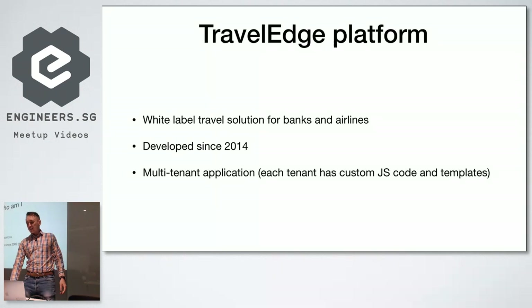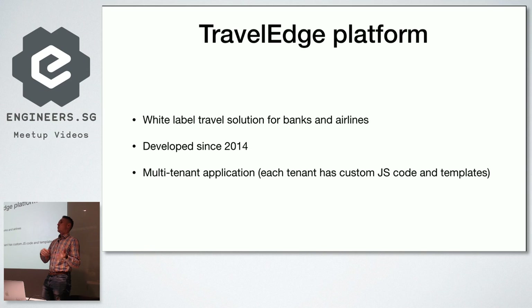The product I'll be talking about is called Travel Edge — it's a travel booking site. We offer hotel bookings, car bookings, and flight bookings. We develop it as a white label, so we tell banks: if you want to allow your customers to use their credit card points to spend on hotels or flights, we can give you that platform.